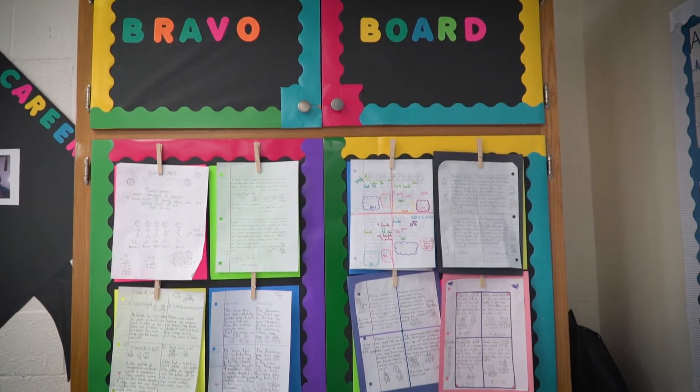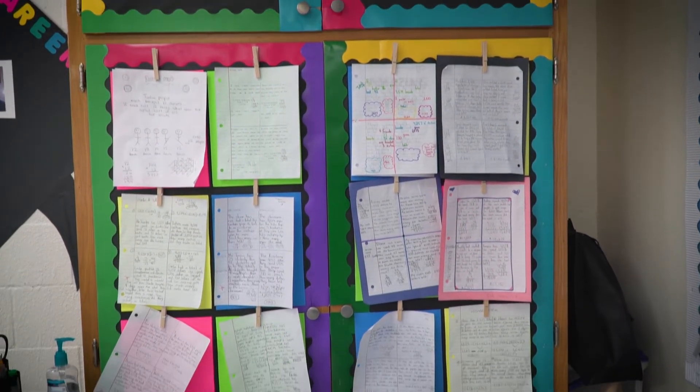This is the bravo board. This is where I post all the magnificent work, and they're very proud to see their work up there.